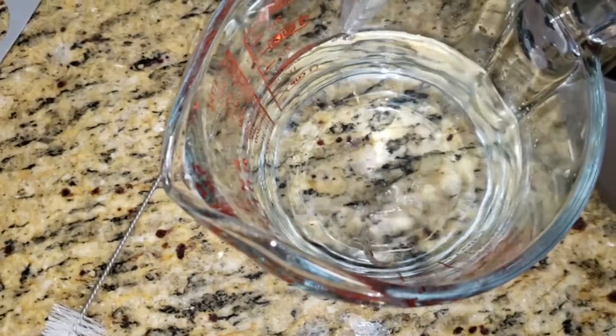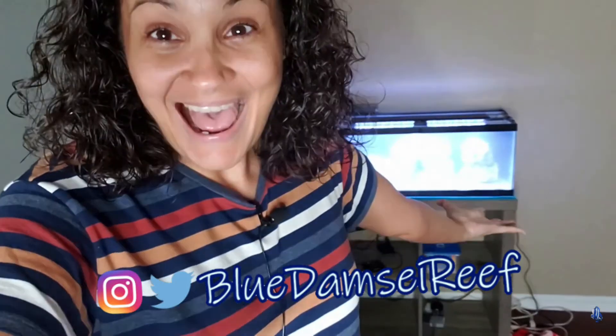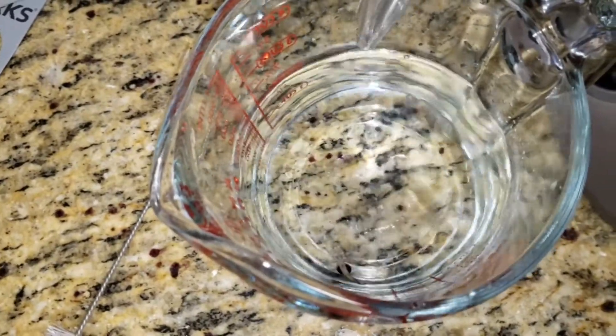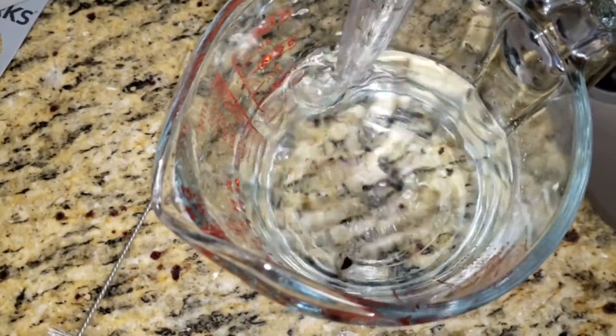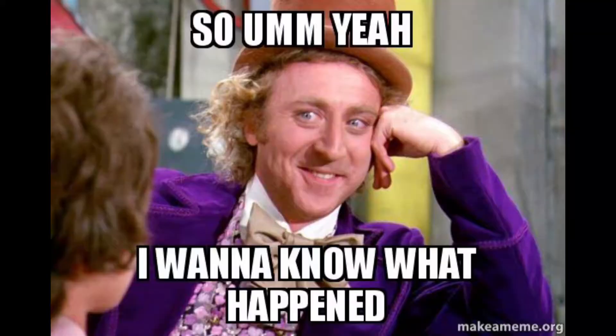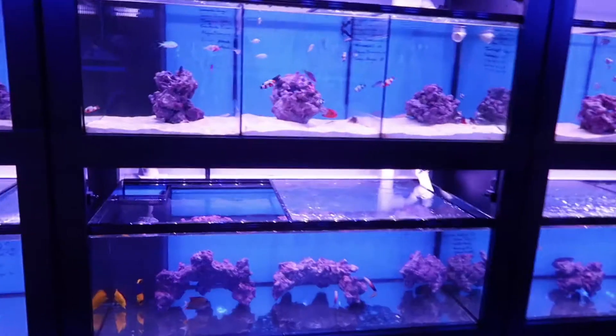What's up Blue Reefers, it's your girl Blue Damsel — welcome to another video. I hadn't really planned on telling this story, but I figured it would be a good learning experience for everybody involved, and I guess I kind of owed you guys an explanation on what happened to the fish.